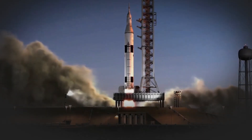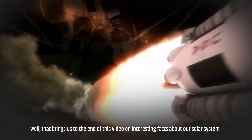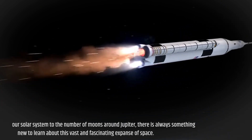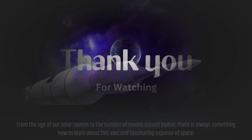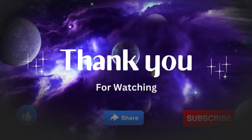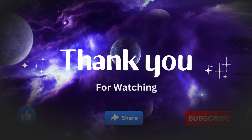That brings us to the end of this video on interesting facts about our solar system. From the age of our solar system to the number of moons around Jupiter, there is always something new to learn about this vast and fascinating expanse of space. I hope you enjoyed the video. Thanks for watching — please like, share, and subscribe to Factness Binge for more future videos.